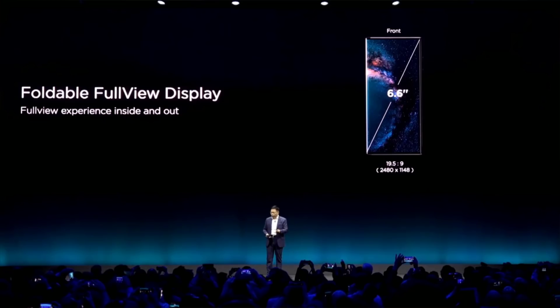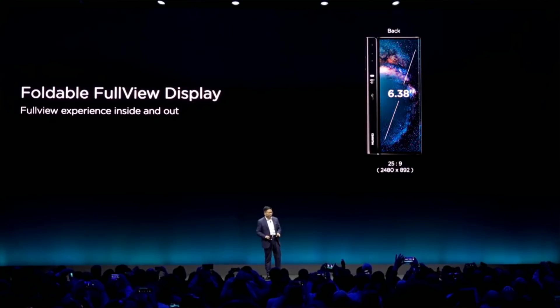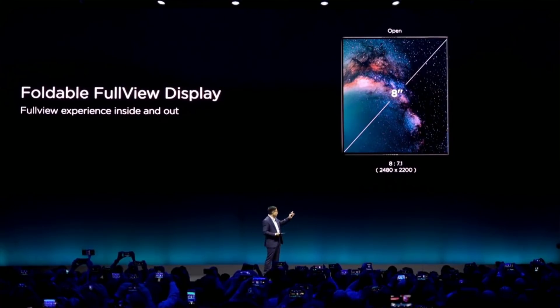The screen size numbers on the Huawei Mate X are quite impressive. When the phone is folded, the main screen is 6.6 inches and the rear screen is 6.3 inches. When you unfold the phone and look at the full screen, there is an 8-inch display, which is fantastic.